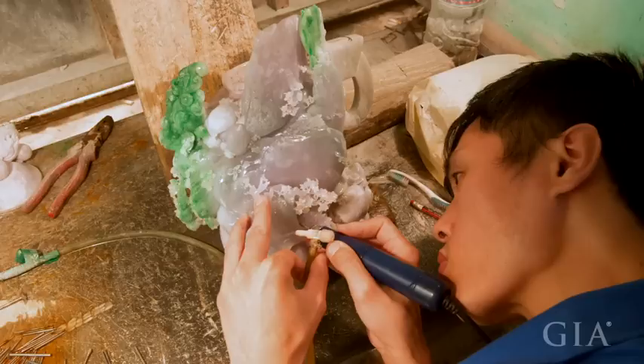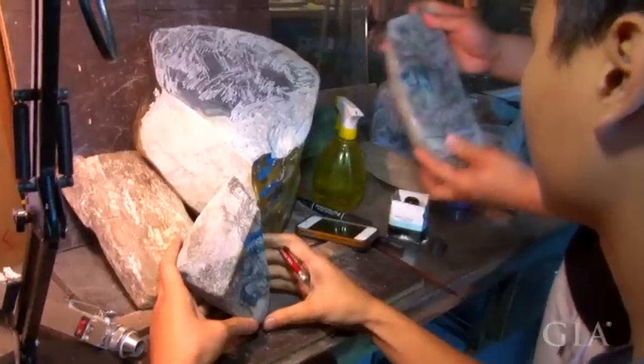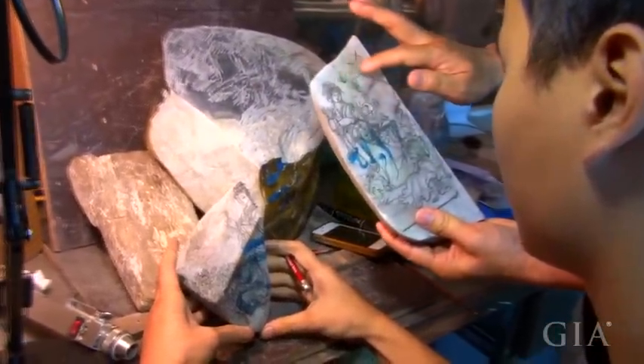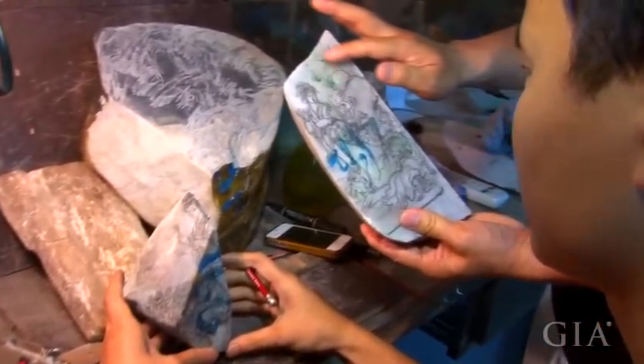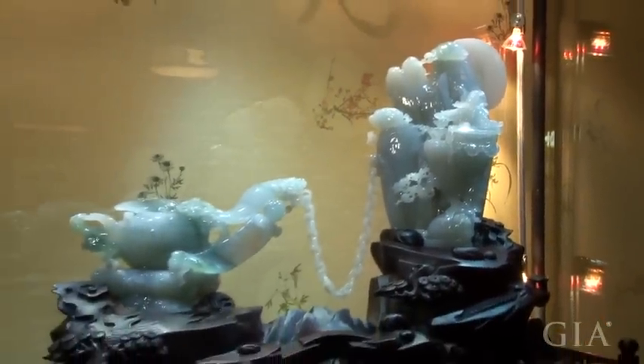These are all nationally famous jadeite artisans. They carve the stones based on their shapes and colors. For example, they can highlight good color by following the color distribution in this one. Basically, the carving profile is determined by the stone shape.